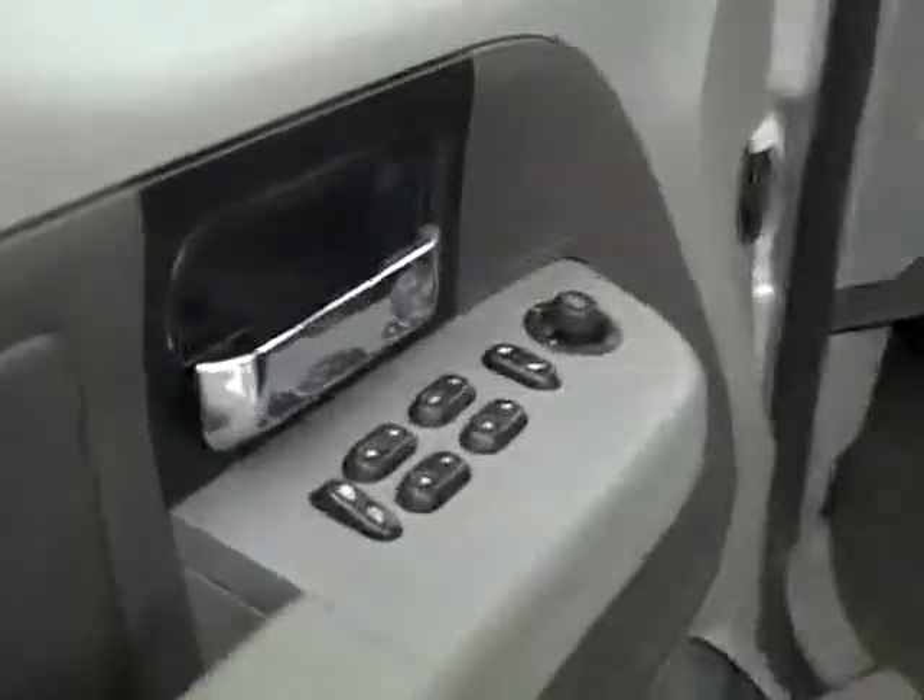Let's take a look inside. Here you get your power windows, locks, and mirrors. Manually adjustable seats with cloth interior. The cloth's in good shape — no rips or tears, no stains. Floors are nice and clean too.